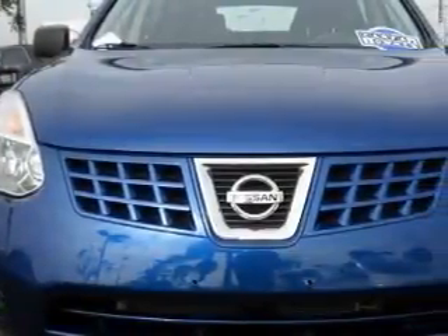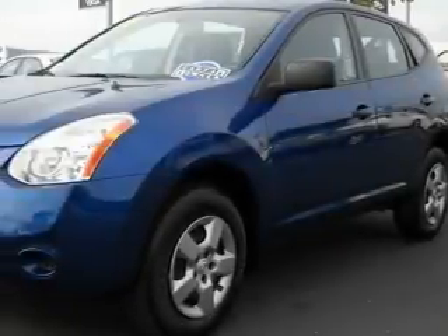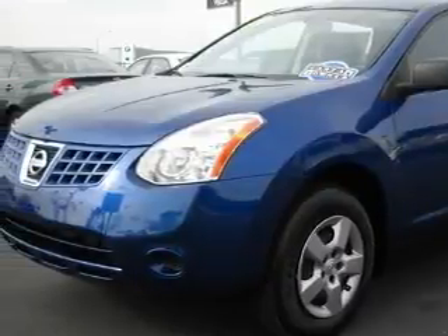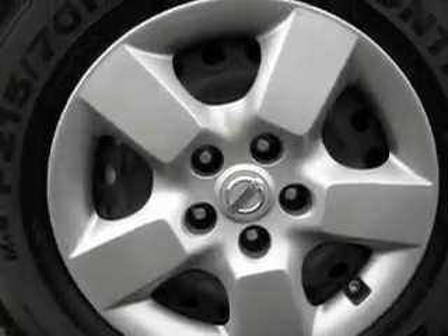This Nissan's list of numerous features includes power windows, cruise control, a CD player capable of reading MP3s, side impact airbags, a traction control system, and this vehicle has just over 35,000 miles.